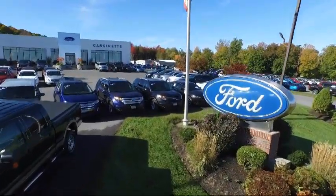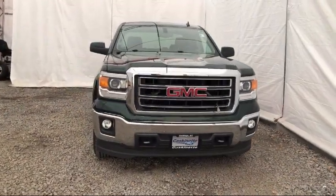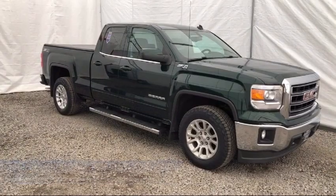Welcome to Casconet Ford, and here's a look at another one of our great vehicles from our extensive inventory. It comes equipped with OnStar, Sirius XM satellite radio, split fold-down rear seat, chrome bumpers, and fully automatic headlights.